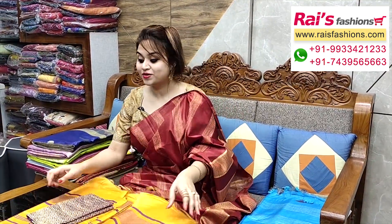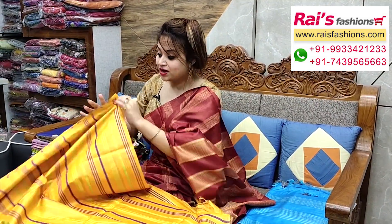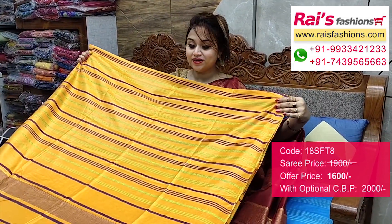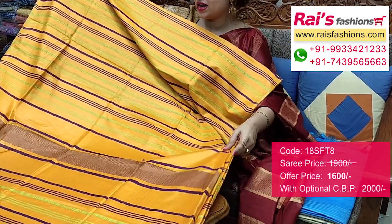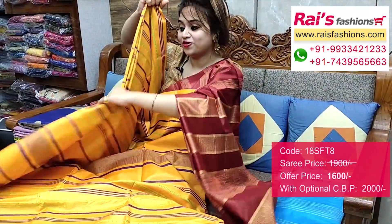Very nice and bright colour combinations. Handloom soft silk material, all-over contrast colour highlighted stripes, best for your daily wear. Very fresh looks, lightweight, comfortable. Handloom soft silk material, all-over contrast colour highlighted stripes design. This one is the pallu — same stripes pattern all over.